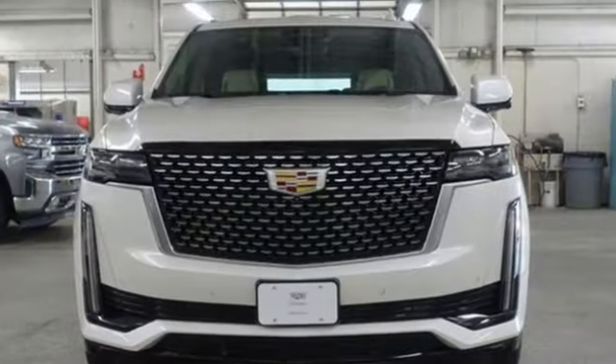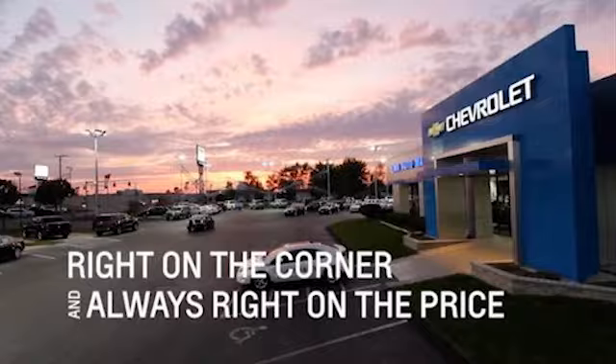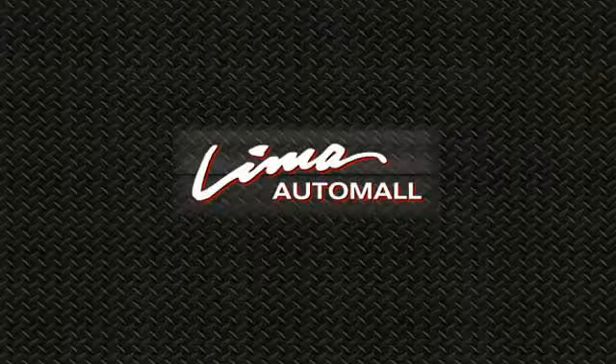Cadillac is driving the world forward. Take it for a test drive today. Right on the corner and always right on price.